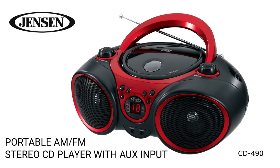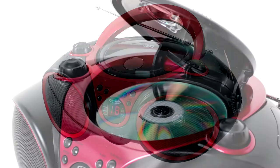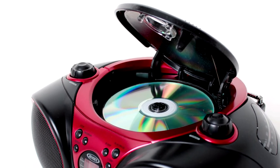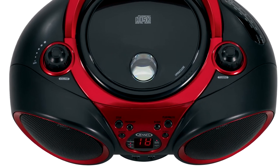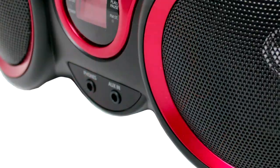The Jensen CD-490 is a portable stereo compact disc player with AM/FM stereo radio. The unit includes a top-loading CD player which is CD-RW compatible and features programmable memory. The front of the unit features easy access buttons and a bright red LED display with function indicators.